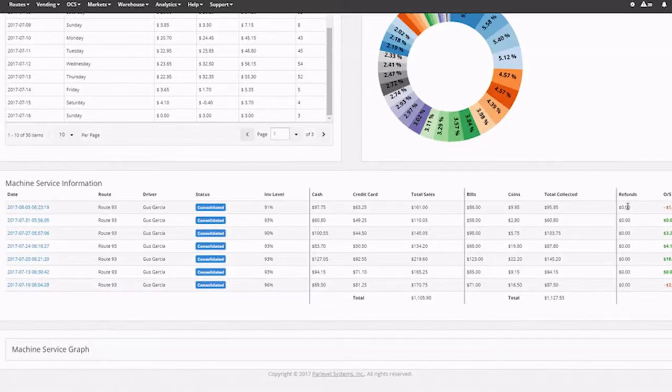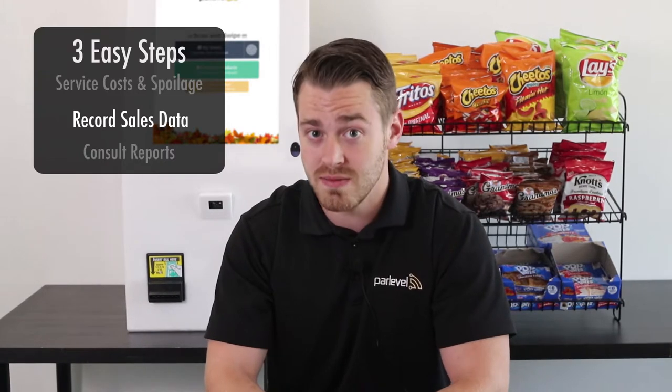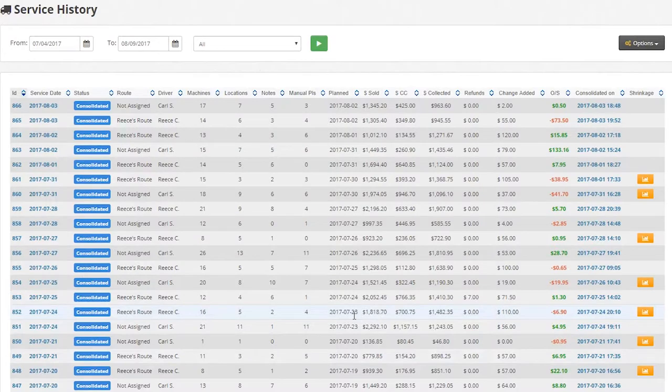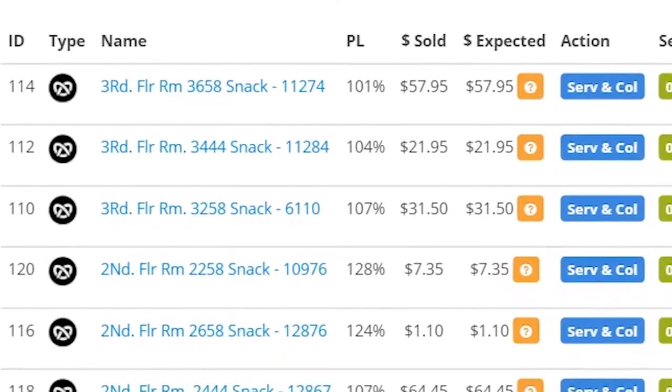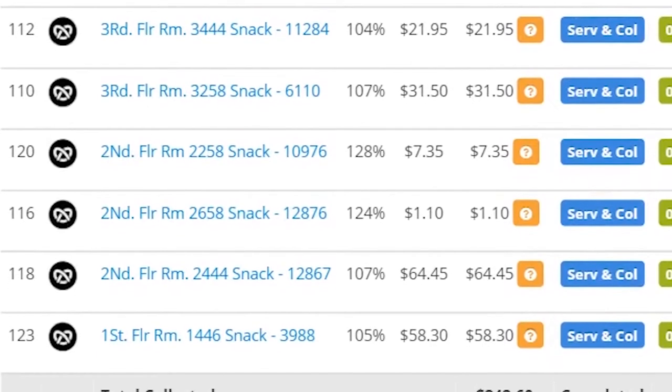Thankfully, a vending management system makes all of this much easier. It tracks sales remotely as they happen, so you'll know exactly how much cash is to be collected in a machine. When your driver comes back from his route, you'll know exactly how much money he should be bringing back, helping you cut down on employee theft. A VMS also adds up cash plus cashless sales for you, so you can quickly see how well a location is performing based on total sales. You'll also have access to historical records on your machine services, and a VMS will automatically track how much you collect on each service.